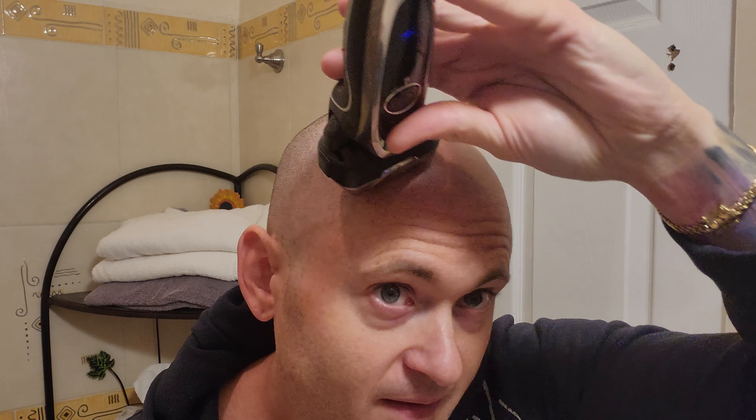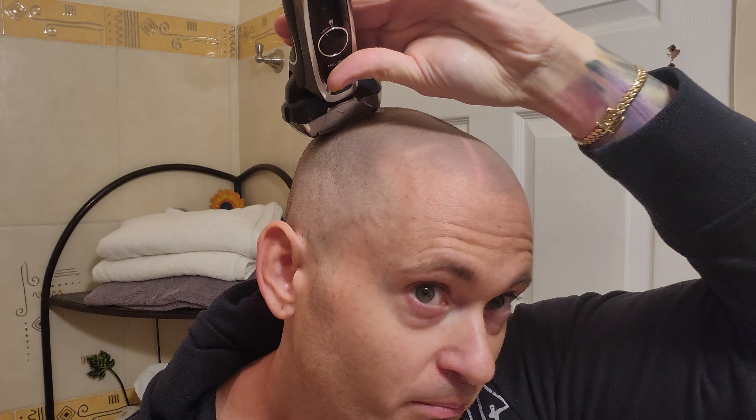Two millimeters looks really, really good. I could probably drop it down to one or one and a half — let's try one and a half. And now with that one and a half, you're able to keep a little bit of a darker illusion of hair in order to enhance the SMP. A lot of people like it when SMP has a couple of days of growth on it. Before, you could clearly see where the SMP started and where it ended, but not anymore.